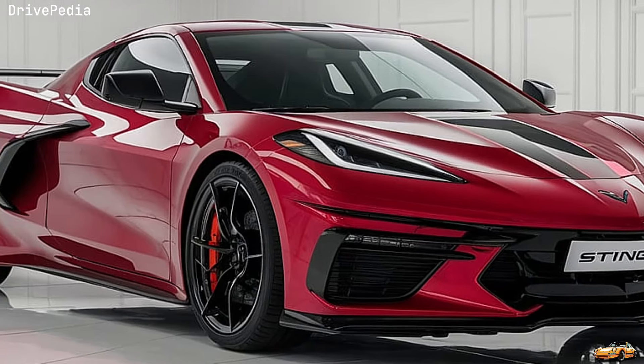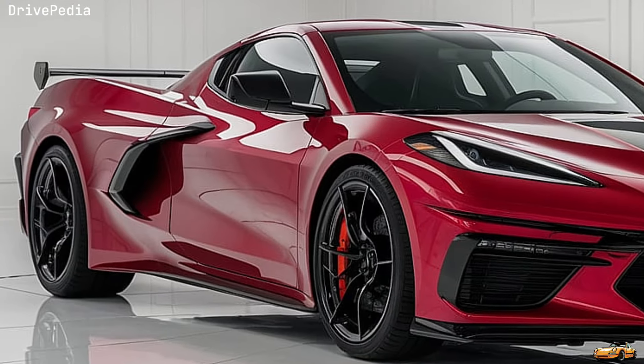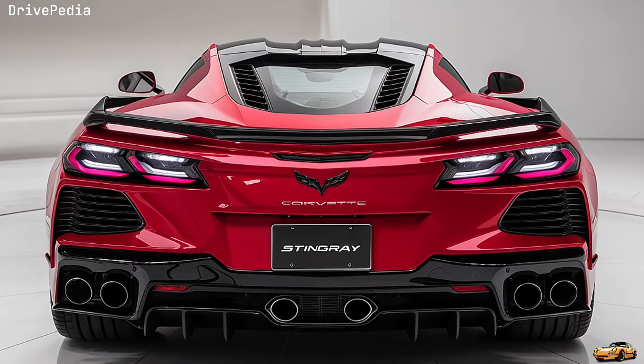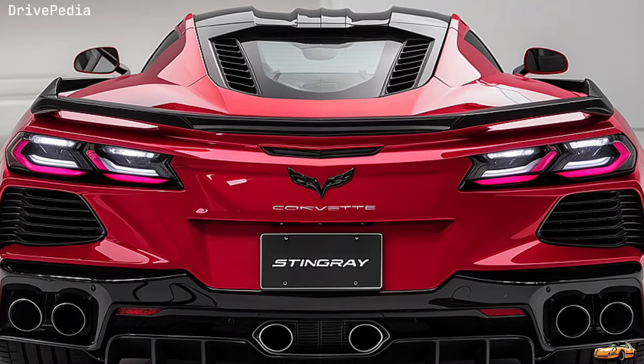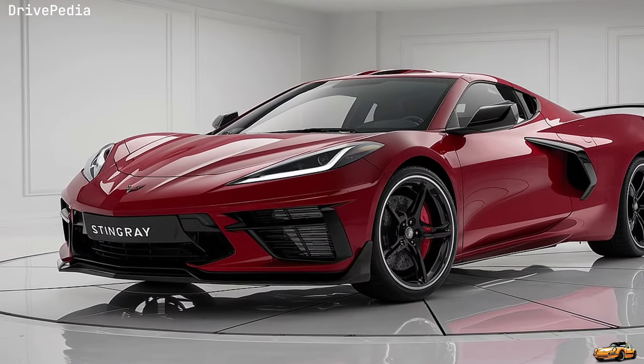At first glance, the 2025 Corvette Stingray C8 grabs your attention with its striking design. The low, wide stance, sharp lines, and aerodynamic sculpting are not just for show — every curve and angle is purposefully designed to enhance performance. The new front grille and revised air intakes optimize airflow, cooling the engine and ensuring peak performance even during the most intense drives.